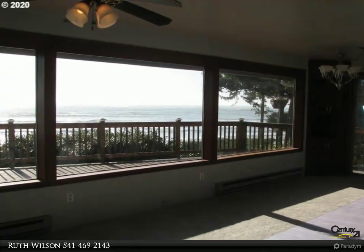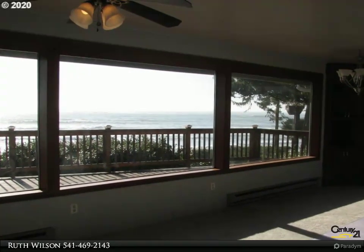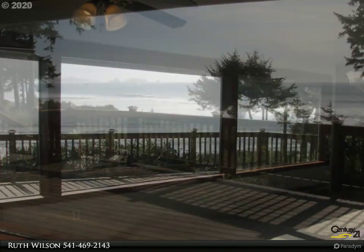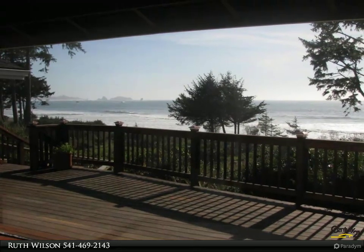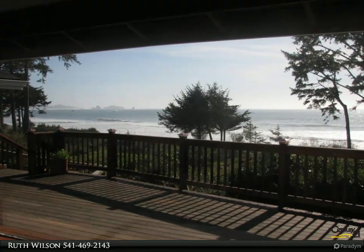Then take a walk on the gorgeous sandy beach. This single-level oceanfront home features three beds and three baths, granite counters, built-in microwave, wall oven and range, wood stove in the living room, and walls of windows to allow spectacular views inside the home.